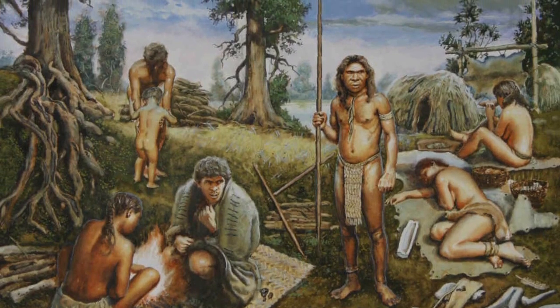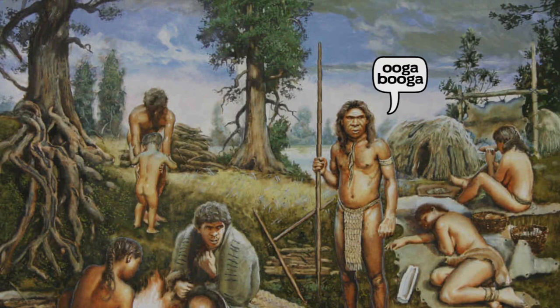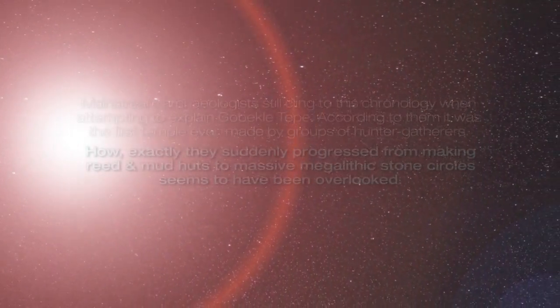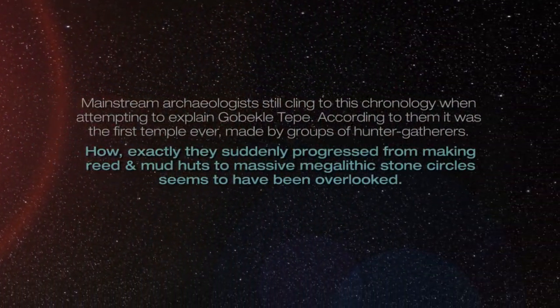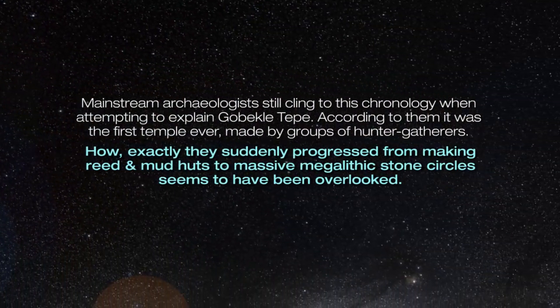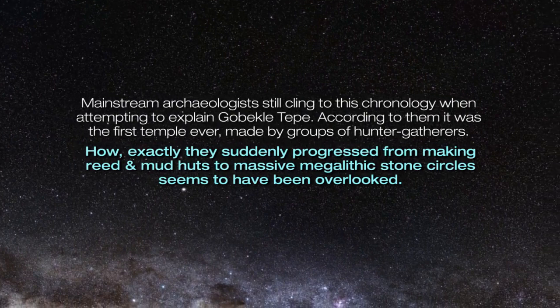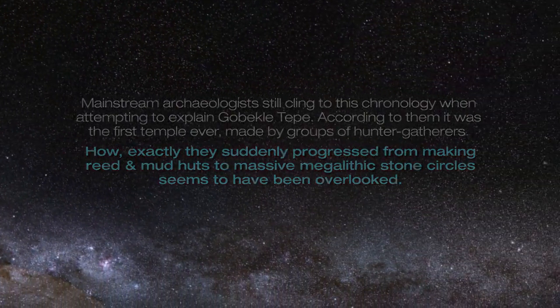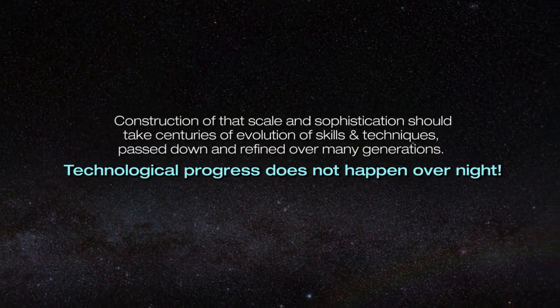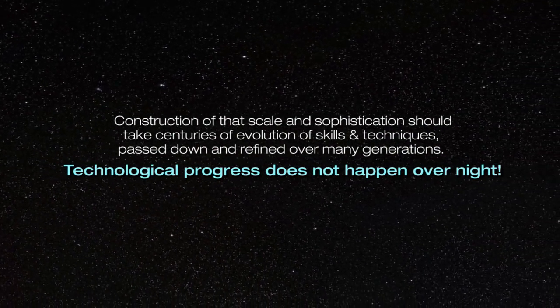We're told that when Gobekli Tepe was constructed, humans were nomadic hunter-gatherers — extended family groups moving with the seasons, following herds of animals with crude stone tools and primitive improvised shelter. Mainstream archaeologists still cling to this chronology, calling it the first temple ever, made by groups of hunter-gatherers. How exactly they suddenly progressed from making reed and mud huts to massive megalithic stone circles seems to have been overlooked. Construction of that scale and sophistication should take centuries of evolution of skills and techniques passed down and refined over many generations.